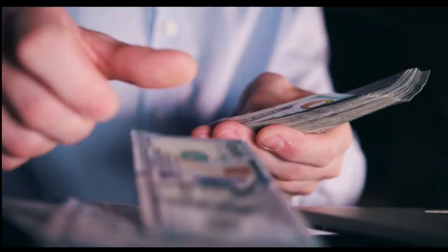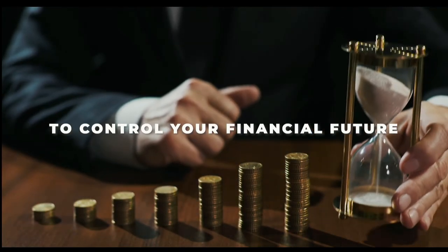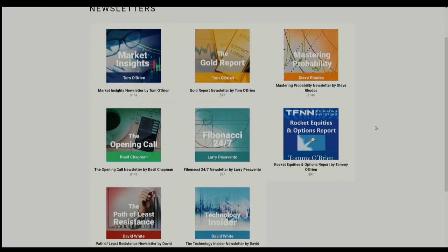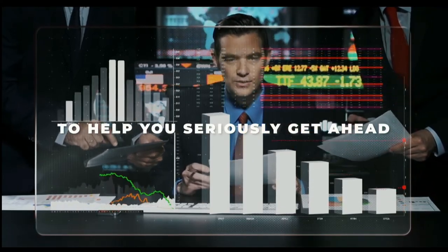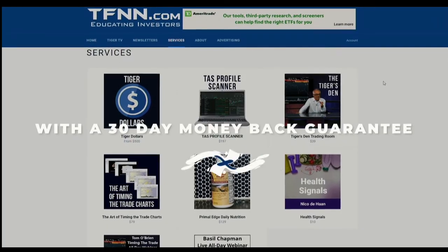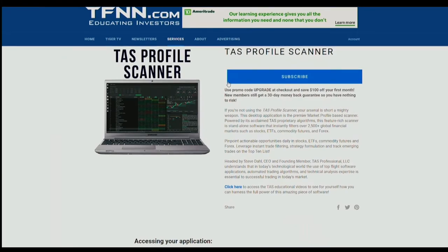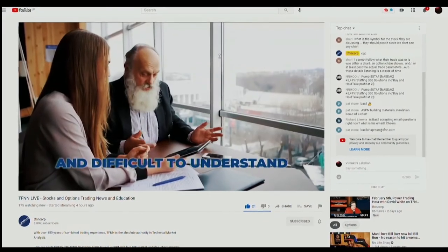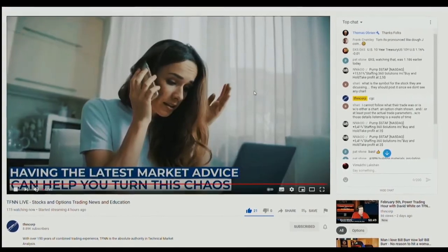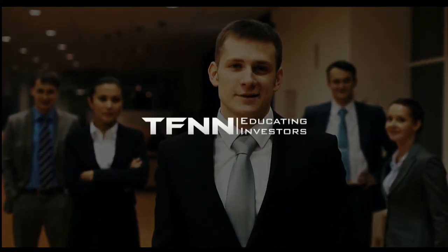You could be making money off the stock market — and if you're already making money, you could be making a lot more. Check out TFNN and Tiger TV and get expert investing advice. Go to TFNN.com and find the newsletter for you. Whether you're into trading gold, metals, futures, currencies, or options, you'll get advice and analysis to help you get ahead. TFNN also features trading services with a 30-day money-back guarantee, the Tiger Den trading room, trading software, and educational webinars for all trading levels. TFNN, educating investors.